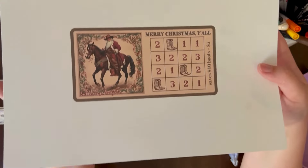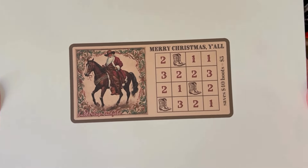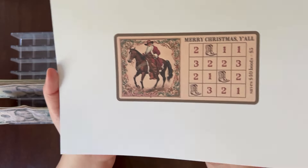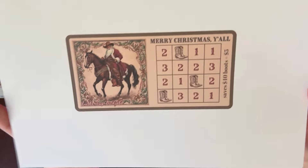I also have this little Western Santa that says 'Merry Christmas, y'all' — it's a save-40 challenge. I actually had AI generate this Santa, and it gave the horse an extra leg sticking out, so I had to get rid of that. But I love how this one turned out — so fun. This one will be in my Ko-fi as well.